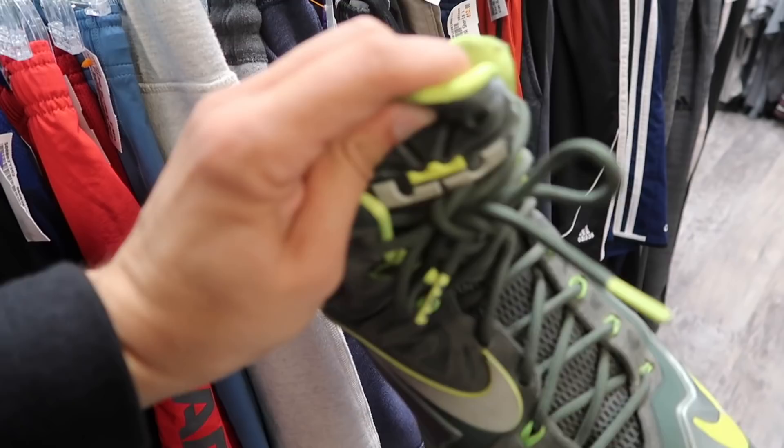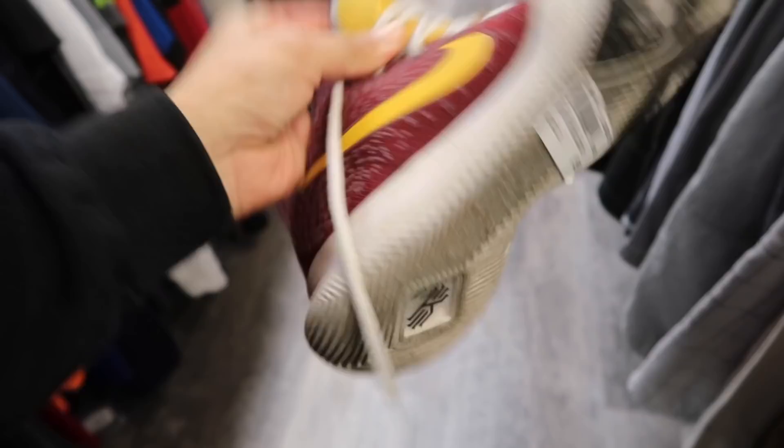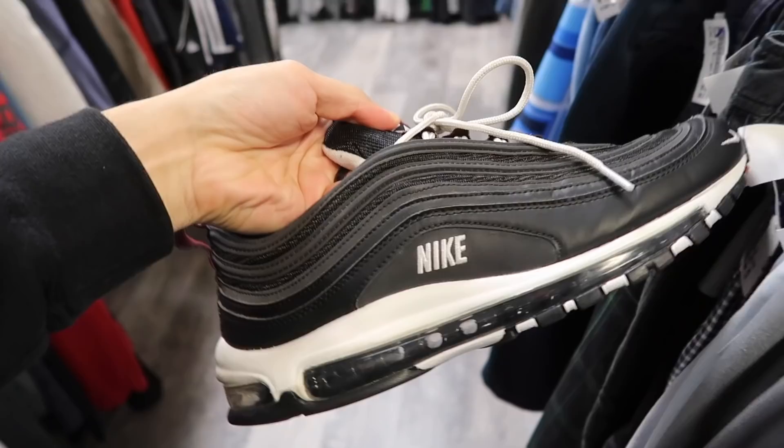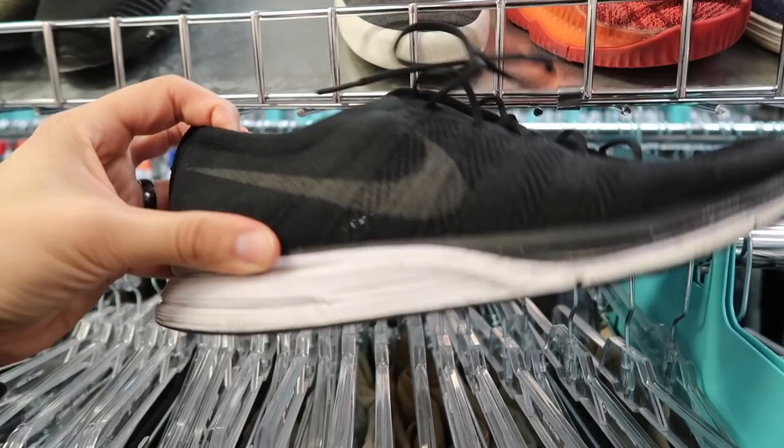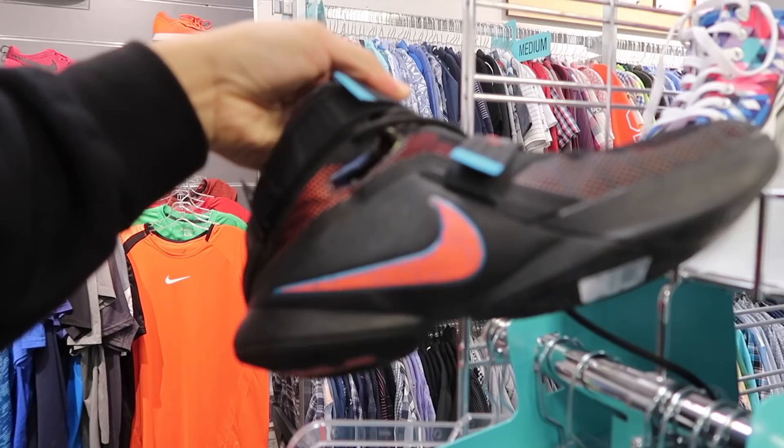Check out the Kyrie's, almost like a Redskins colorway, $55, size 11, kind of beat. Air Max 97 also kind of beat, black and white, $70, size 11. Flyknit Trainer in black, super beat, $25. Another pair of Soldiers, multicolor, nine and a half, $40. That's it, nothing really much going on in this Plato's Closet.